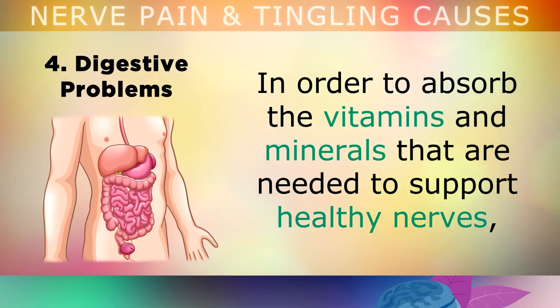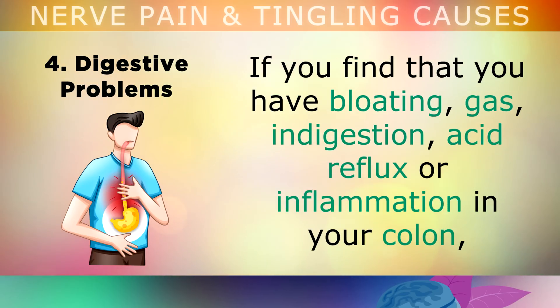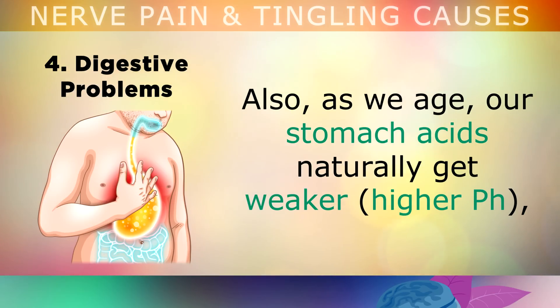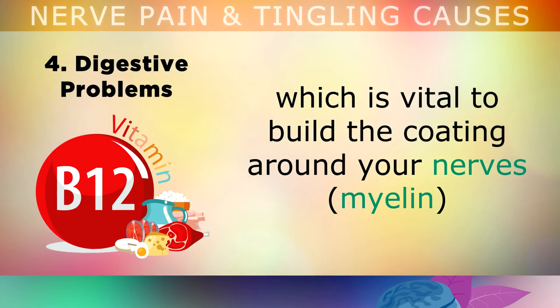The fourth cause is digestive problems. In order to absorb the vitamins and minerals that are needed to support healthy nerves — like zinc, copper, magnesium, B12 and B1 — you need to have a very strong and healthy digestive system. But if you find that you have bloating, gas, indigestion, acid reflux, or some type of inflammation in your colon, you may not be absorbing enough of these nutrients. Also, as we get older, our stomach acids naturally get weaker, which makes it difficult to break down and absorb Vitamin B12 in particular, which is vital to build the coating around your nerves.